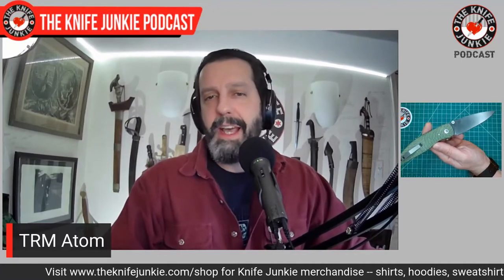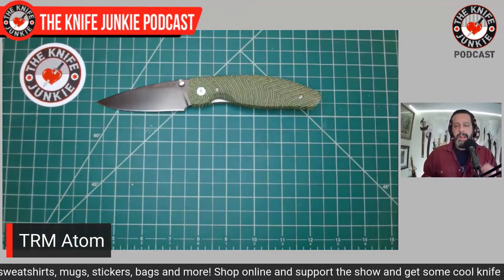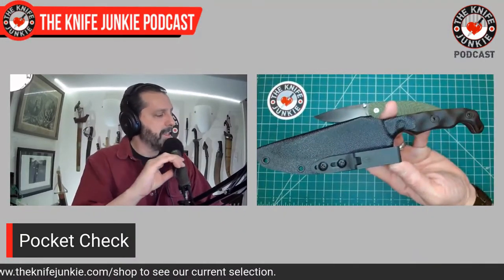As new makers like GL Hansen and Sons come up with new materials for scales, TRM can incorporate that into their offerings. This is their largest knife — a 3.6-inch blade. I'm carrying it today and haven't come up with a use for it yet, but that's not the problem of the knife.